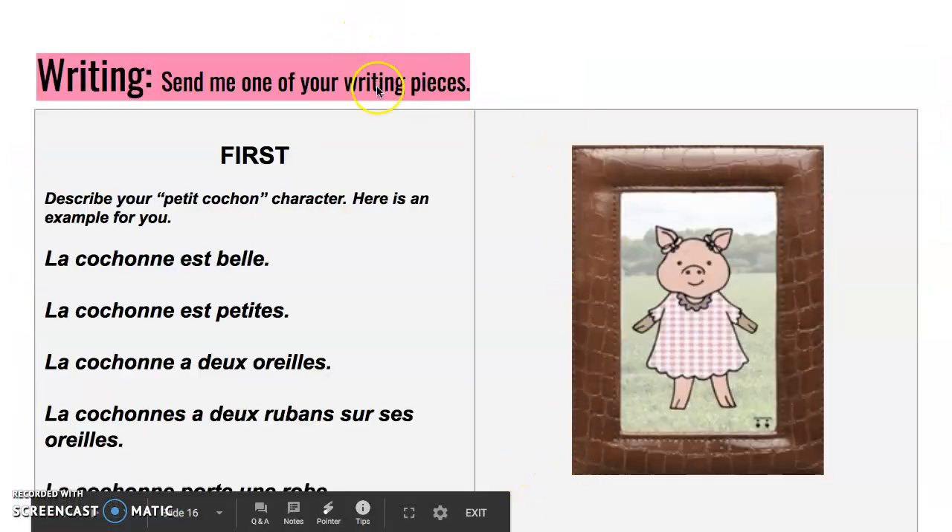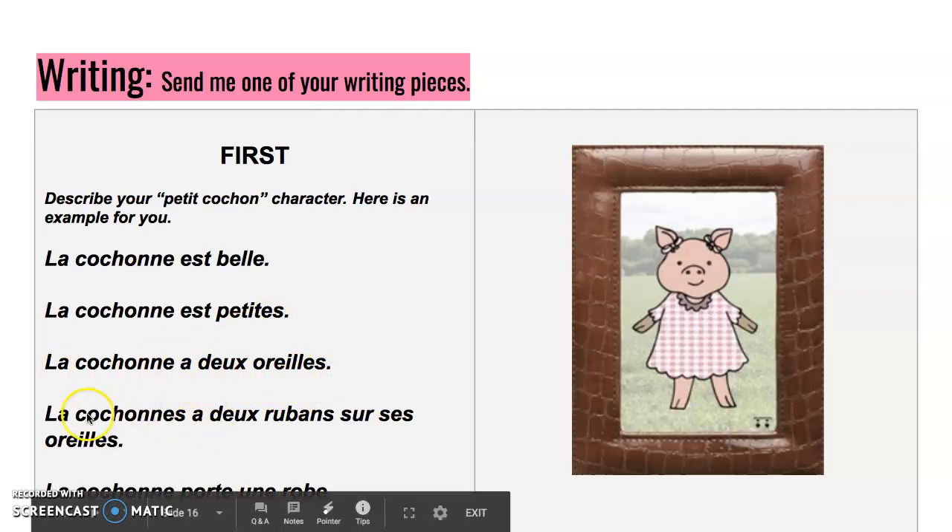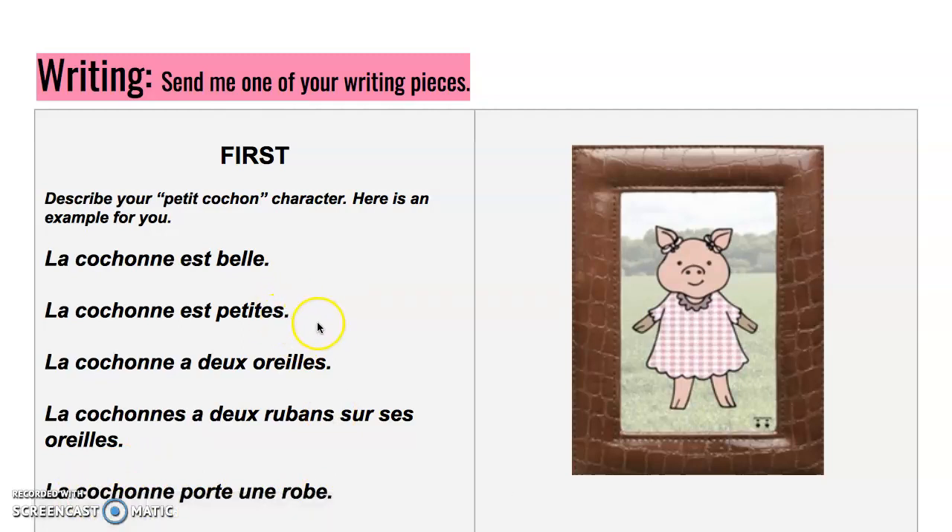For writing, this is just a review — here is an example of how I described my character. La cochonne est belle. La cochonne est petite. (There should not be an S there — my apologies.) La cochonne a deux oreilles. La cochonne a deux rubans sur ses oreilles. La cochonne porte une robe. I will make sure that gets changed once I send you the slide.